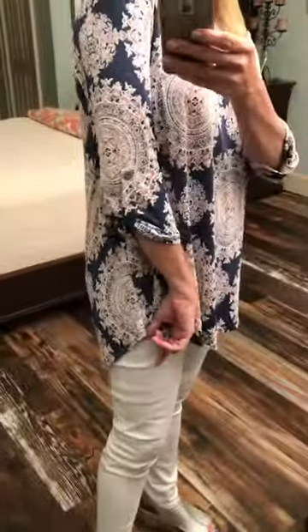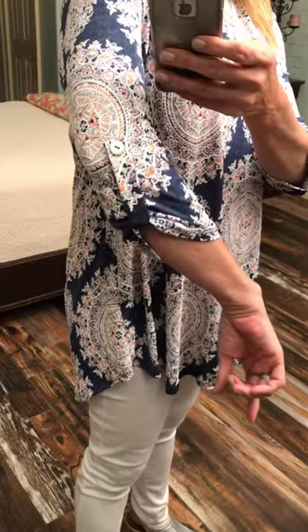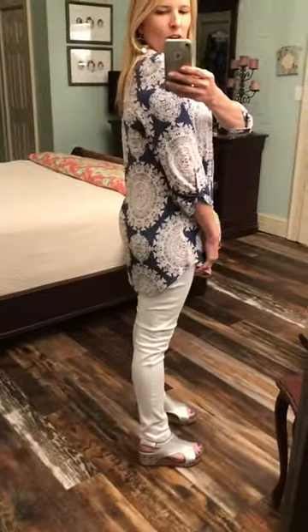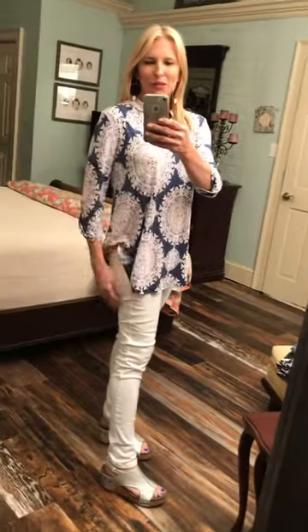Love the neck — a V-neck with a little split tab collar there. And you can see the button tab to make it three quarter sleeves. It is super comfortable, a little longer in the back so it gives you that tunic feel. Three quarter sleeves. I am wearing a medium, so it is true to size.